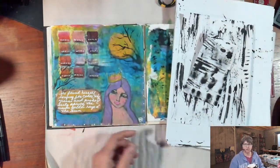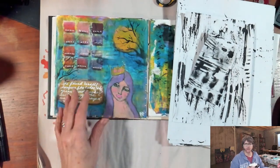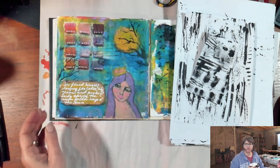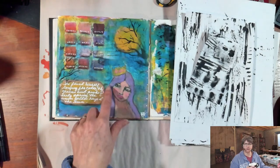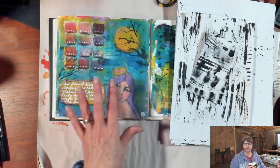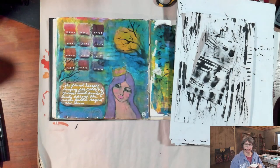So I wanted to start by sharing the finished version of the page that I started yesterday. On the video, I went back and added a little more stencil, a few little words, and just a few more marks on the page to make this feel really finished.